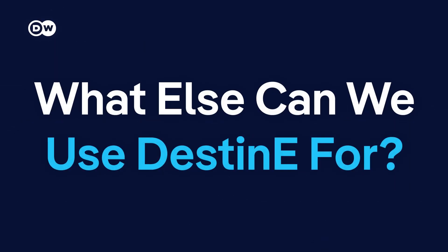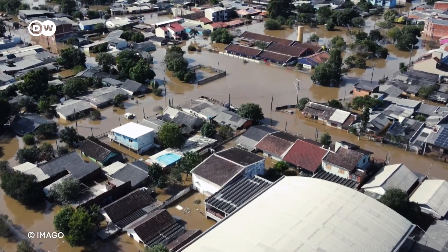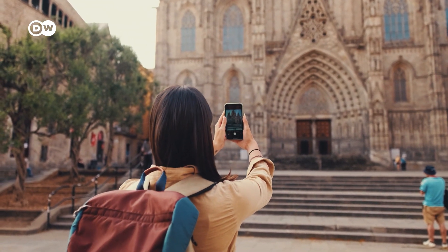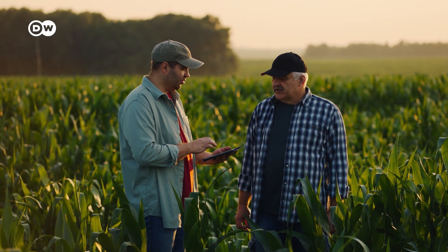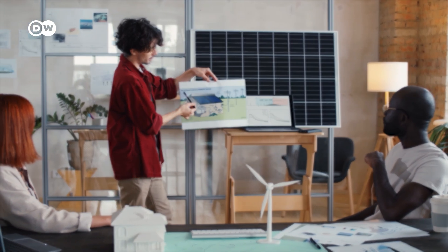What else can we use DestinE for? Various simulations will be accessible through the DestinE platform. The app could show you things like what might happen when a flood hits your neighborhood, or how different climate scenarios could affect tourism in your region. If you're a farmer, you might want to check how the climate will affect your harvest. Or maybe you simply want to know where to best place solar panels. The possibilities are endless.